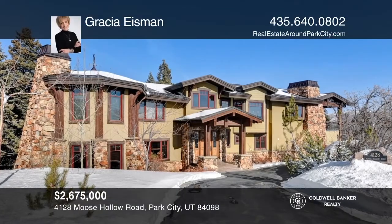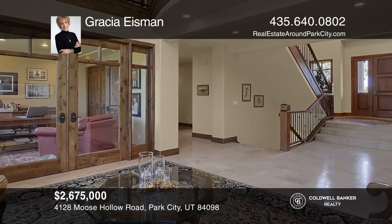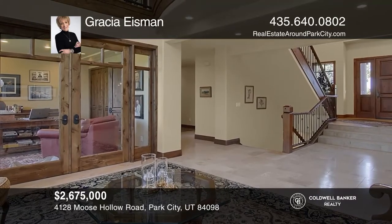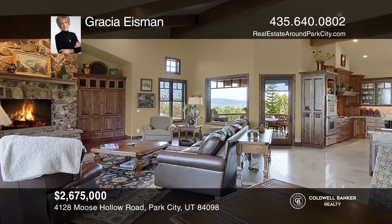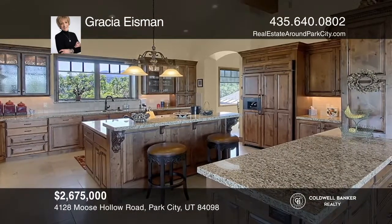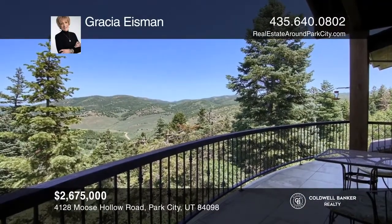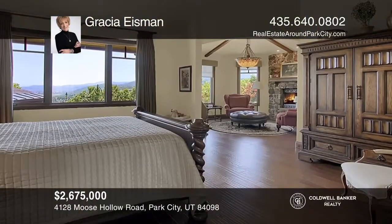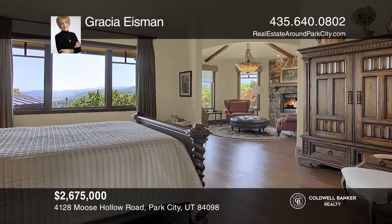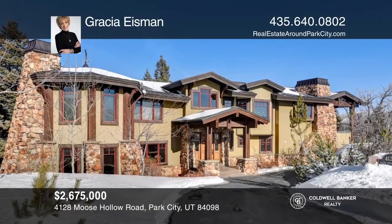Set on 2.5 acres in the gated community of Moose Hollow Estates, this gracious Mike Upwall-designed home affords expansive views throughout. Greeted by the spacious foyer, you'll find an impressive office, gourmet kitchen, and an outside covered deck ideal for entertaining, as well as an exquisite private master retreat. Gratia Eisman is ready to give you the keys to your dream home. Give her a call today.